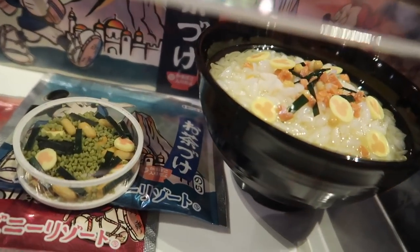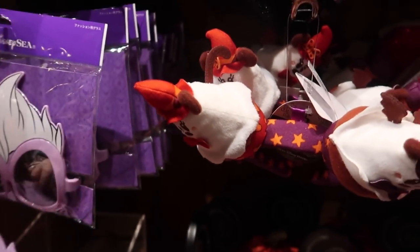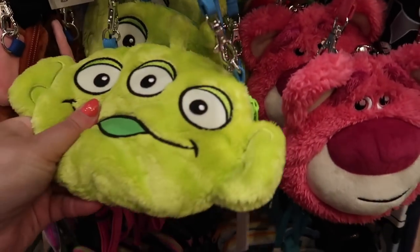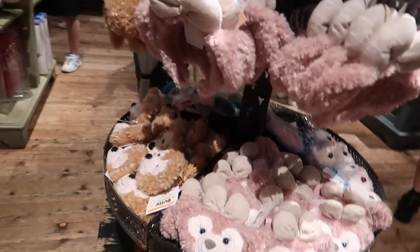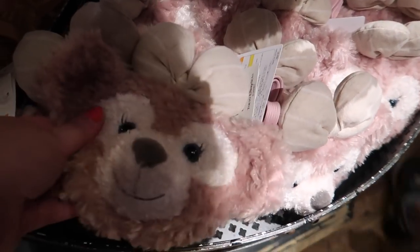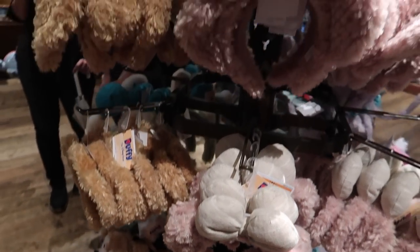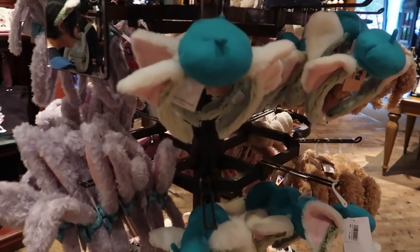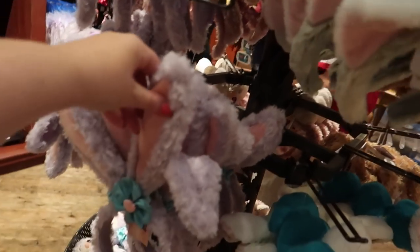There's some Halloween stuff and look at these Ursula glasses — these are everything, these are awesome. I've been feeling like I should really get a pair of these. More coin purses — any we haven't seen yet? There's a Toy Story alien, Mr. Potato Head, and I really like Lotso as well. They have Duffy ones — this is Shelly May and Duffy. They also have ears, and Duffy is such a huge thing here.